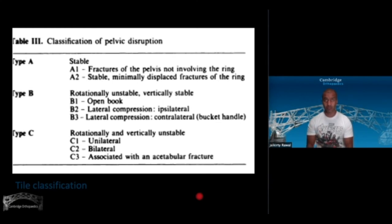Type C's are rotationally and vertically unstable — the pelvis can be placed anywhere on the x, y, z coordinate relative to the other side. C3's are associated with acetabular fractures. This is also where explosive devices and IEDs cause forced abduction to both sides and a perineal injury — a phenomenon we are seeing more of in modern decades.